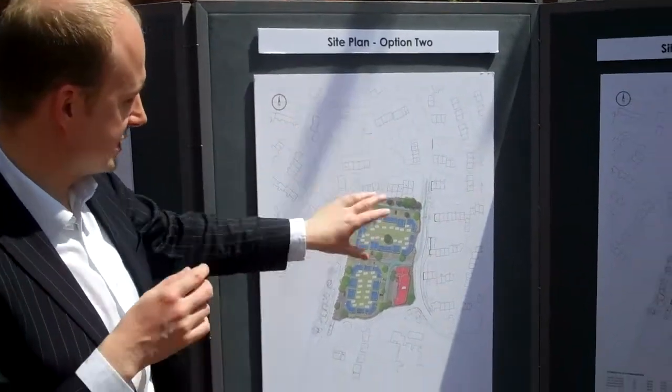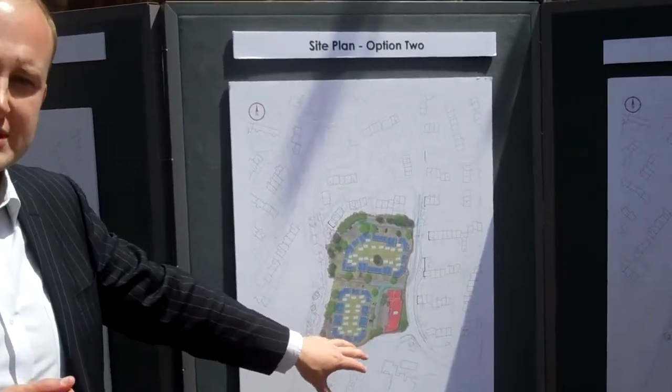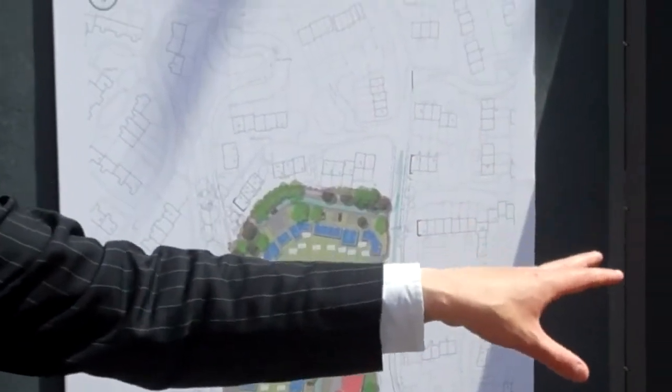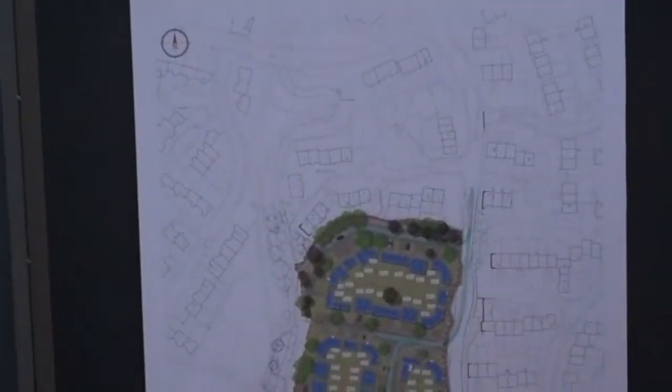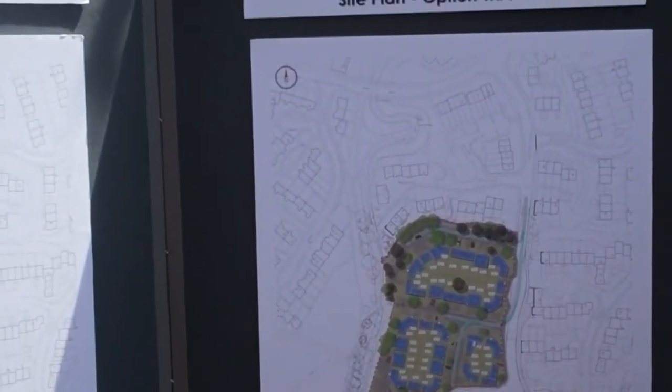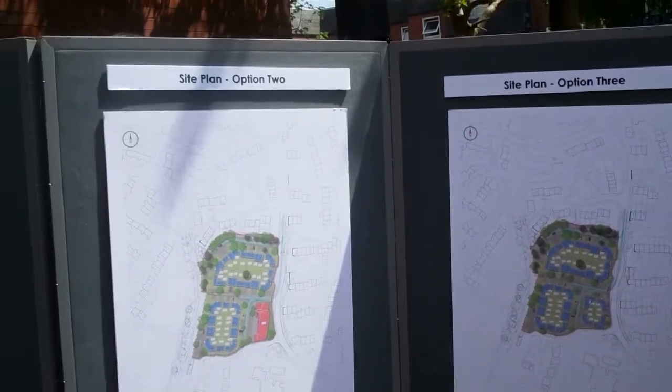This option has the highest number of properties at 53, whereas the third option goes down slightly to 48. There are 36 units — apartments really — on the site at the minute, so there's a bit of an increase with each option.